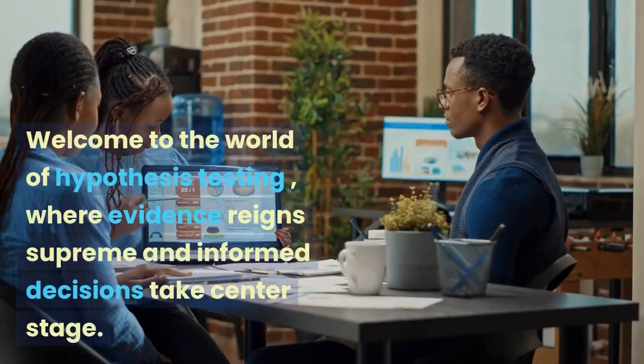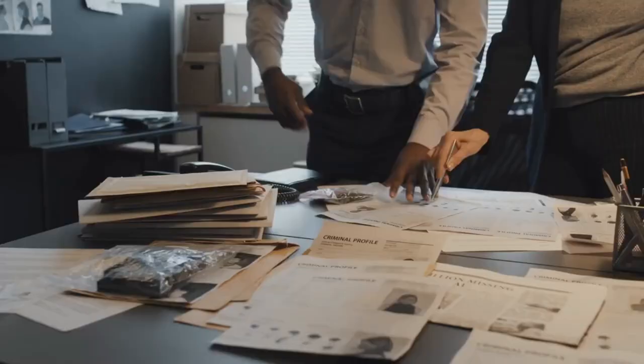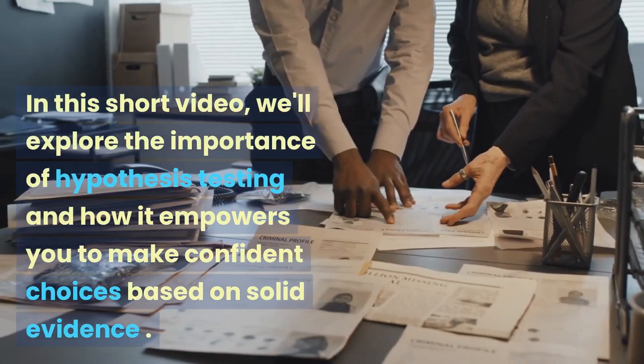Welcome to the world of hypothesis testing, where evidence reigns supreme and informed decisions take center stage. In this short video, we'll explore the importance of hypothesis testing and how it empowers you to make confident choices based on solid evidence.